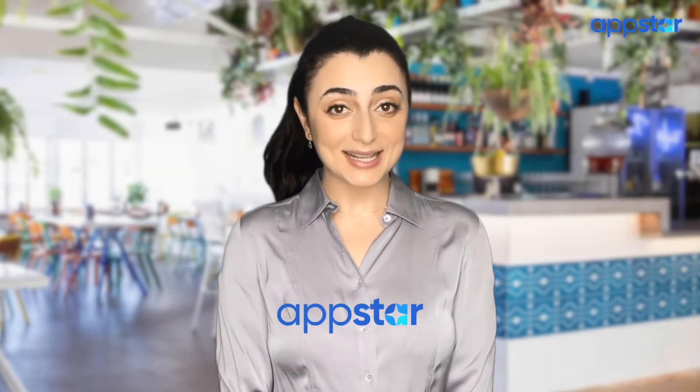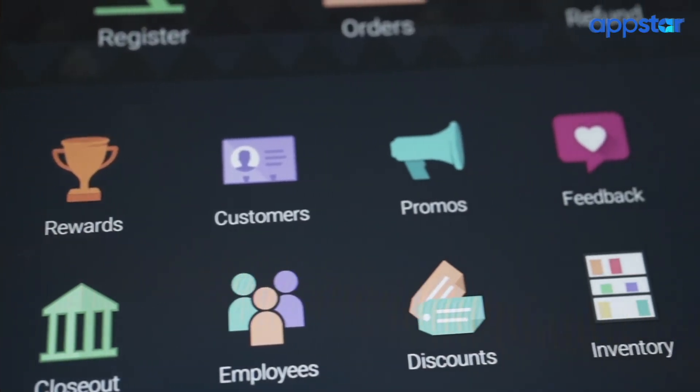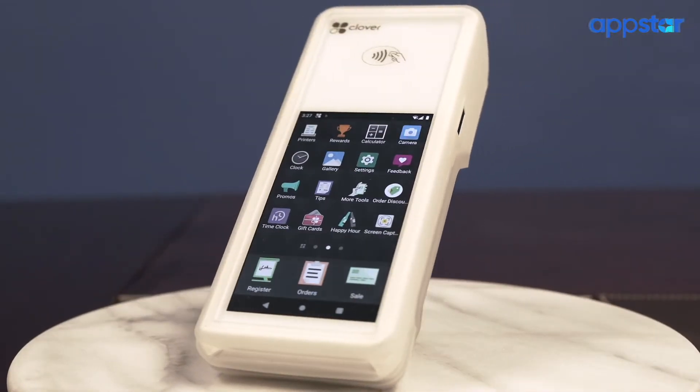My credit card processing company, Appstar Financial, recommended that I switch to Clover. Clover POS systems come with a myriad of different apps that help me run my business more smoothly, including OrderOut. OrderOut is an online ordering app that streamlines all of the orders from my website and as many third-party delivery services as I want straight to my Clover POS system.